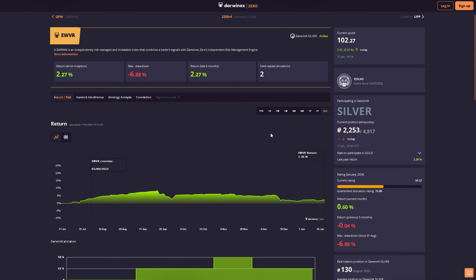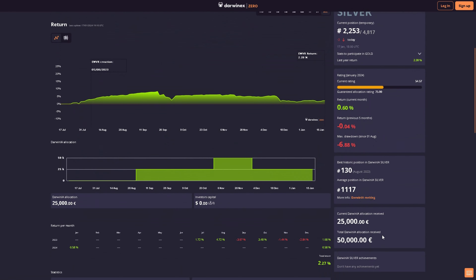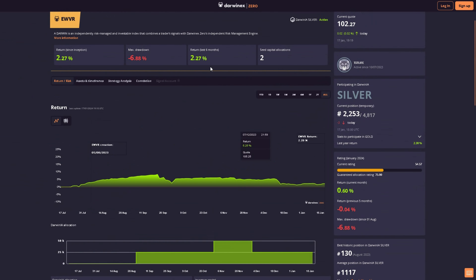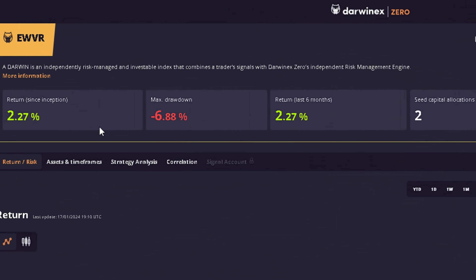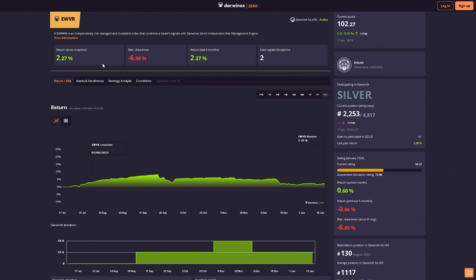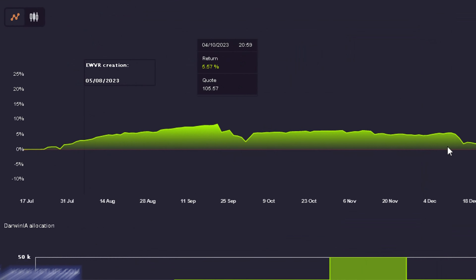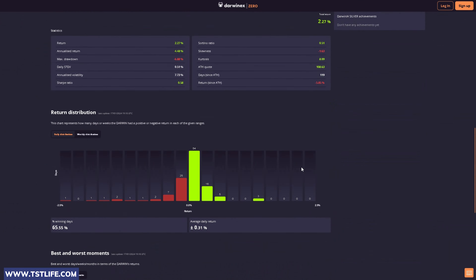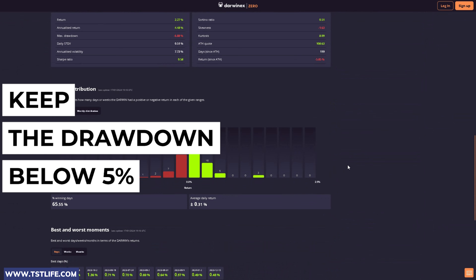Now let me share my results after almost five months of testing this platform. Currently I've received two allocations of €25,000 each. The account is up by 2.27%. The drawdown has gone up to almost 7% due to some specific trades and other reasons. This is the account performance curve and it has always been green, which is good. However, after trying different figures on the allocation calculator, I've noticed that if the drawdown reaches 5% or more, the chances of getting an allocation decrease a bit.